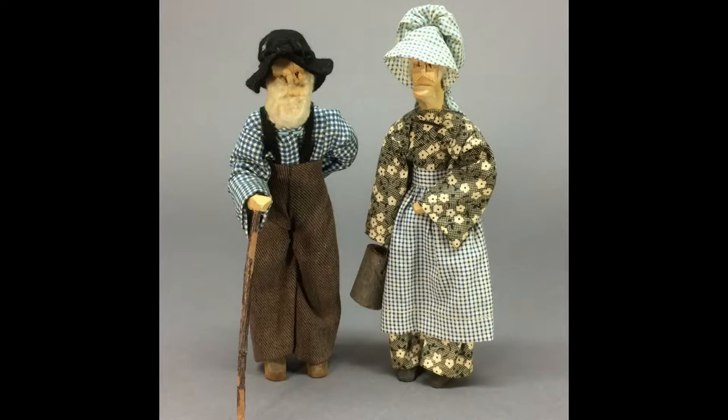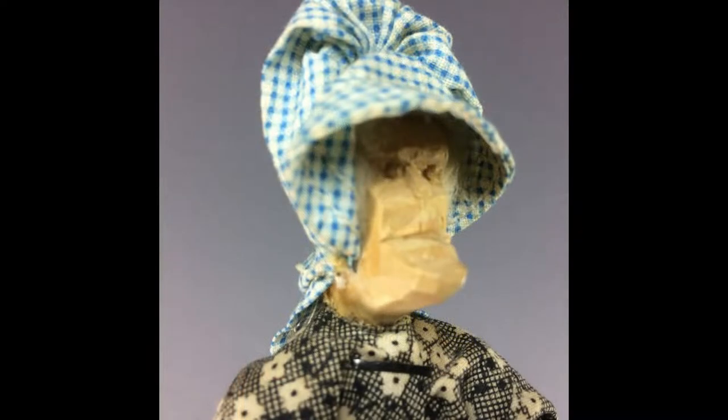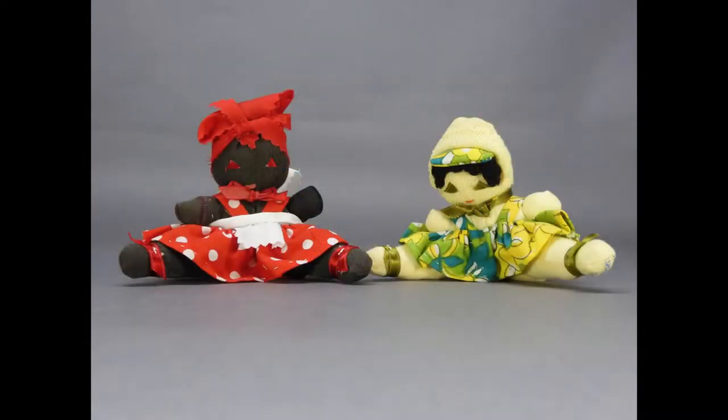The mountain man and his wife stand about seven inches tall and are jointed at the arms only. These vintage character dolls are carved from wood in a primitive style. Two little sock dolls made in a seated position are tagged hand-sewn in New Orleans.